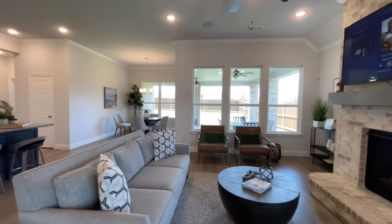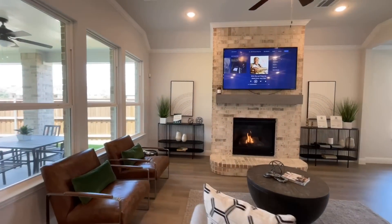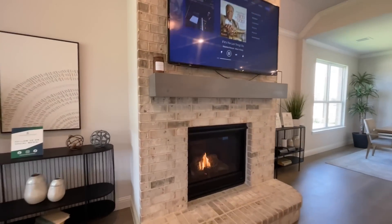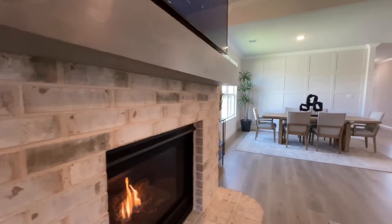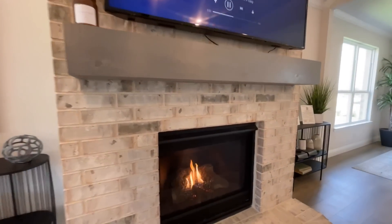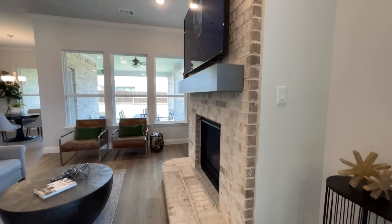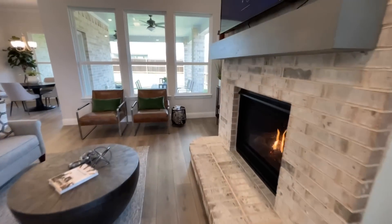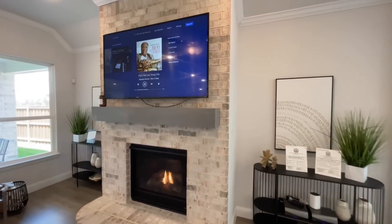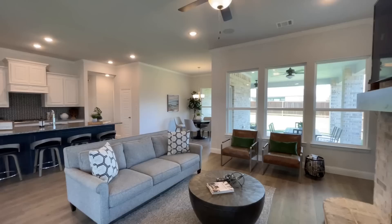Then from there we get into this nice big living room. The fireplace was already on when I walked in — so really nice. This brick surround is super cool because typically you just see all white, but this is more of a natural brick, which looks really cool — just adds a little extra pop of color. Got the nice big mantle up there and the hearth. On either side you actually have a little bit of space if you wanted to do some decorations.